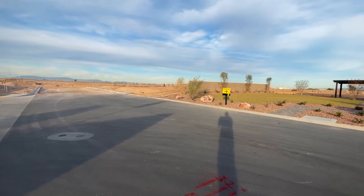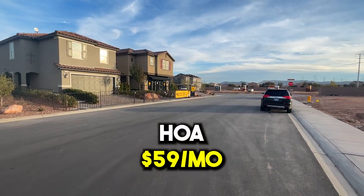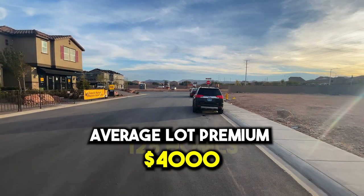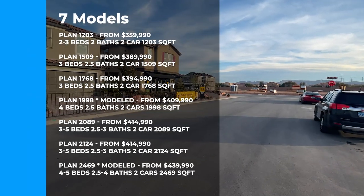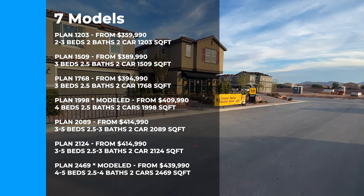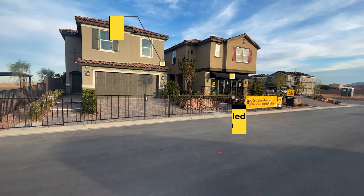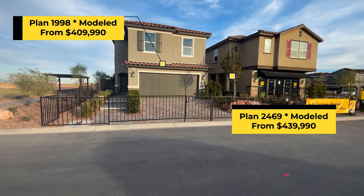The things you need to know about this community: the HOA is $59 a month, the average lot square footage is 3,500 square feet, there are 128 homes here, and lot premiums are about $4,000 on average. They offer seven different floor plans — I'll post them on the screen so you can take a look. We'll be touring two homes today: the model 1998 and the 2469, which is their best-selling model.